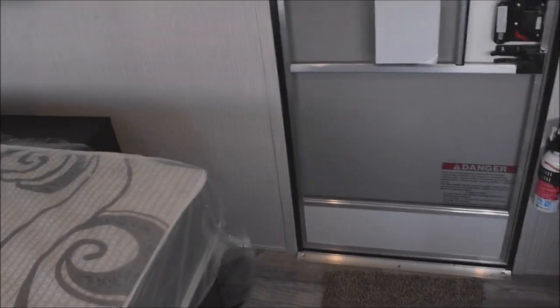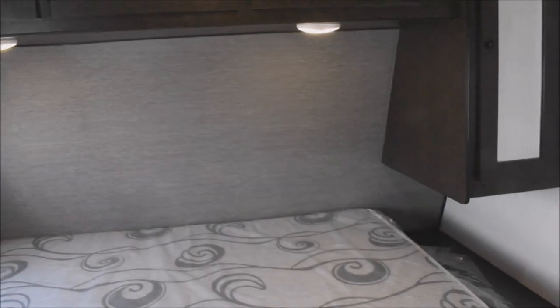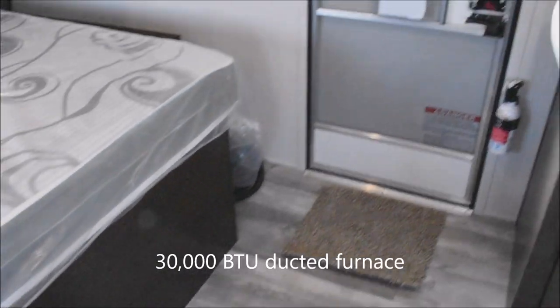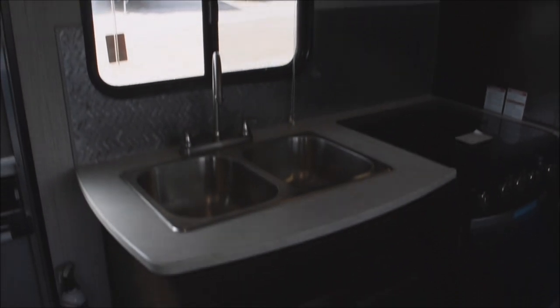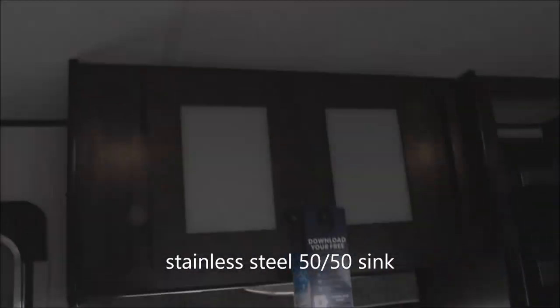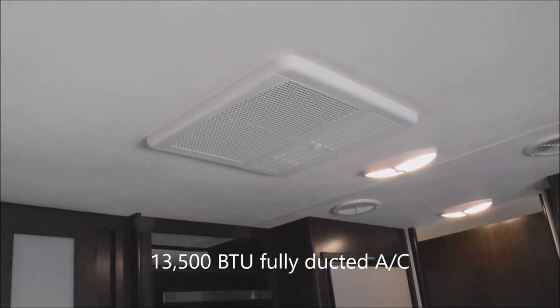Over at the bed option, there's an egress window, pleasantly lit, with dual lights overhead and plenty of storage plus a small closet to the side. A 30,000 BTU ducted furnace works throughout the entire unit — you're not going to get cold. Over to the kitchen: dual bowl stainless steel sink, 50/50 with a high-rise faucet, plenty of storage above. The 13,500 BTU air conditioning is fully ducted throughout the entire unit.